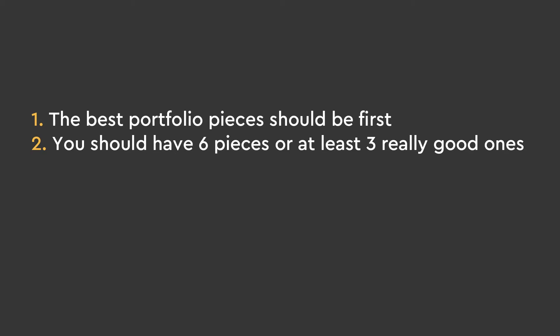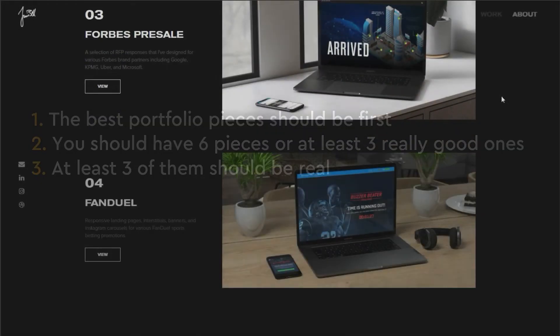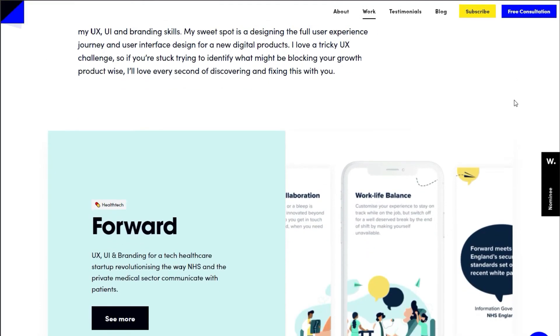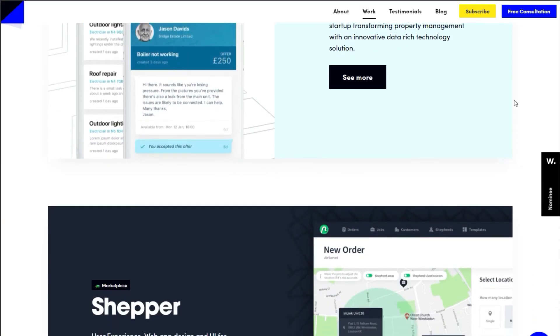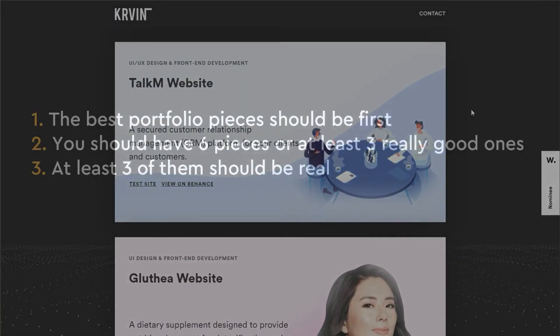Out of those six pieces, at least three of them should be real — which can be a problem, but they don't have to be paying clients. Go on local charity websites and look for non-profits looking for what you can do, or go on Reddit asking if someone needs help. This goes so much further than fake portfolio pieces. Having real ones really sets you apart from other people.